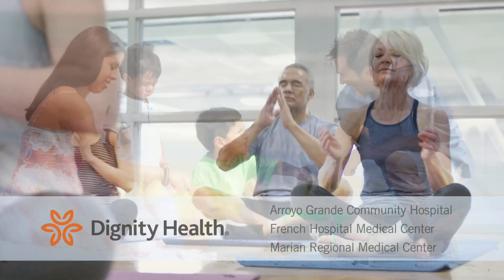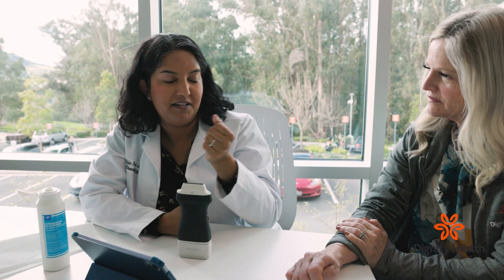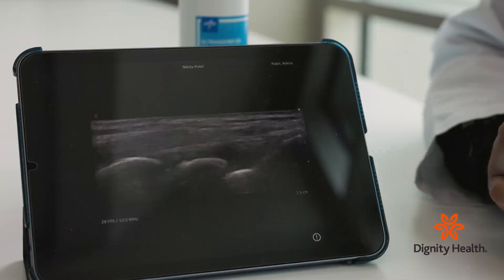Health Break is sponsored by Dignity Health Central Coast. Gout is a type of inflammatory arthritis caused by fluid and small crystals which accumulate in a joint. Rheumatologist Dr. Nikita Patel describes the symptoms.